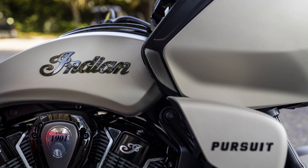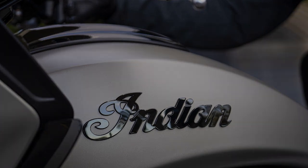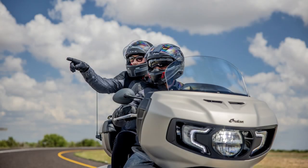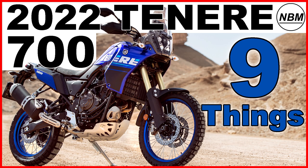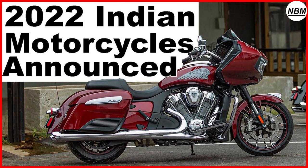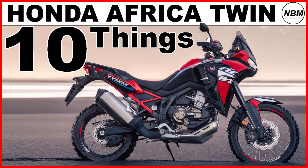Indian Motorcycles just announced the all-new 2022 Indian Pursuit, their newest touring motorcycle powered by the Power Plus water-cooled engine, designed for those who really want to travel on two wheels. I have eight things you need to know. Hello everyone, I am Mike and welcome to New Bike Mike, where I like to share information about new bikes that I find interesting. If you like this video and want to see more like it, please remember to hit subscribe — it is free.